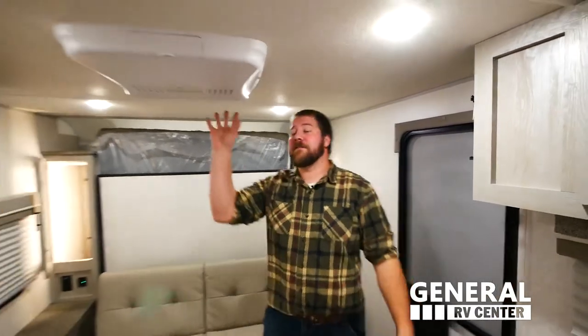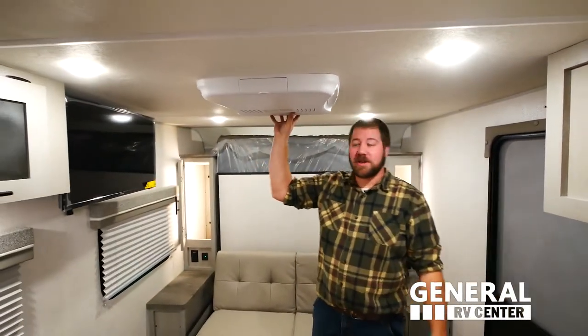Some of the great internal features of the Ibex 19 MBH include a standard JBL portable Bluetooth Flip 5 stereo speaker, a 15K air conditioner, and a 12-volt TV.